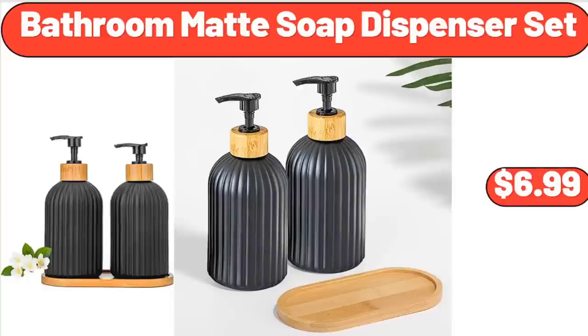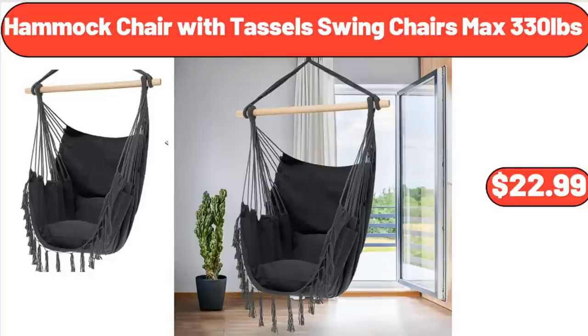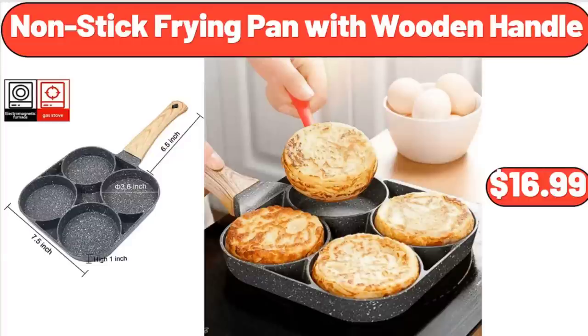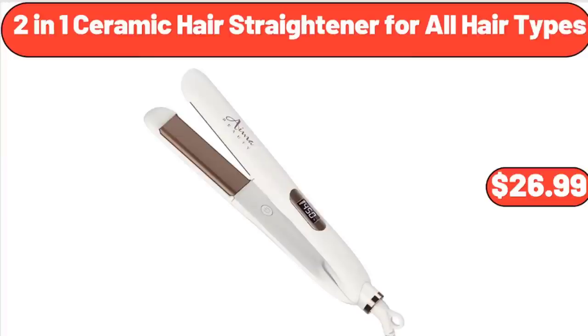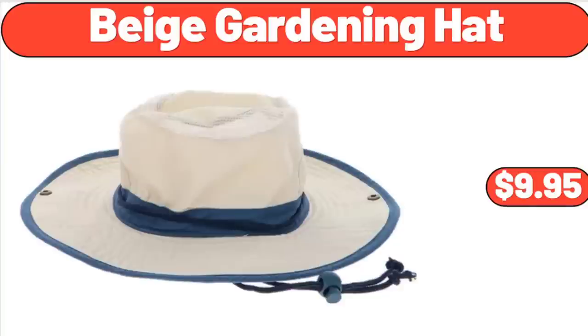Bathroom Mat Soap Dispenser Set, $6.99. Kitchen Drawer Organizer, $8.99. Hammock Chair with Tassel Swing Chairs, Max 330 Pounds, $22.99. Crane Soft Sided Basket Cooler, $9.99. Nonstick Frying Pan with Wooden Handle, $16.99. Women's Scoop Neck Sleeveless Sleep Shirt, $6.99. 2-Gallon Resin Watering Can, $5.88. 2-In-1 Ceramic Hair Straightener for All Hair Types, $26.99. Wills 5-Tiers Outdoor Garden Beds, $49.99.